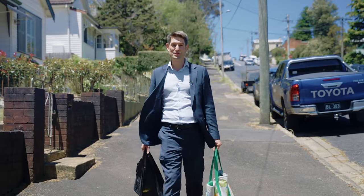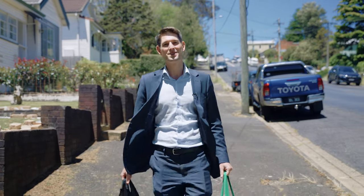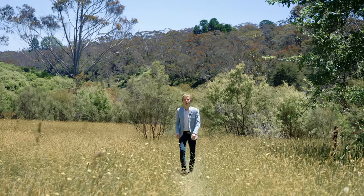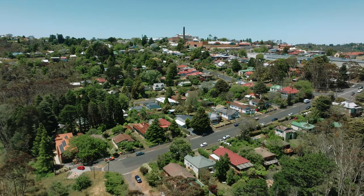We're often asked by buyers to find them a terrific home close to the village and shops, and here we're less than 300 metres away. We're also asked to find something close to nature and walking trails — here we're only 100 metres away.